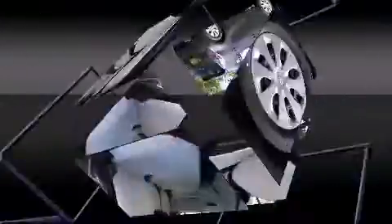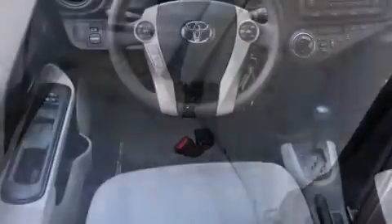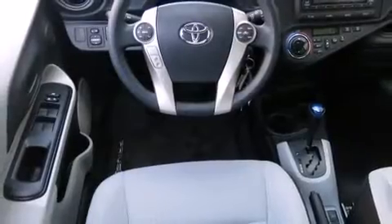Storage solutions are integrated throughout the interior, demonstrating thoughtful attention to detail. Audio features include a CD player with MP3 capability, steering wheel mounted audio controls, and four well-positioned speakers.